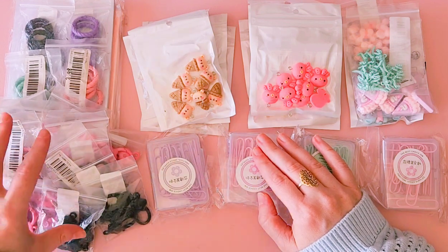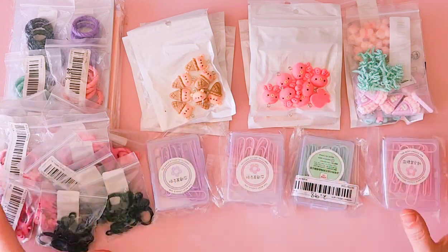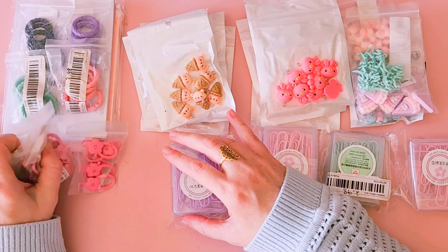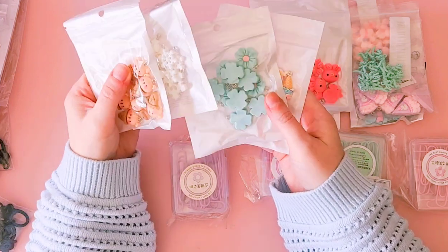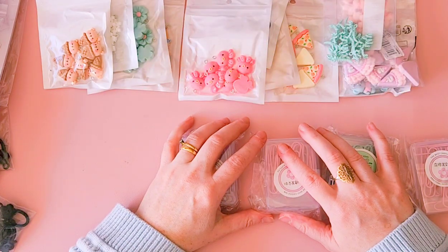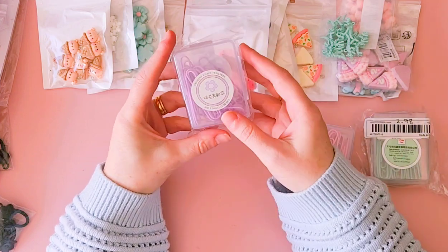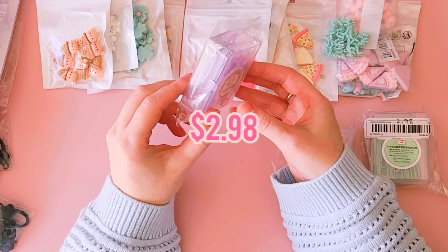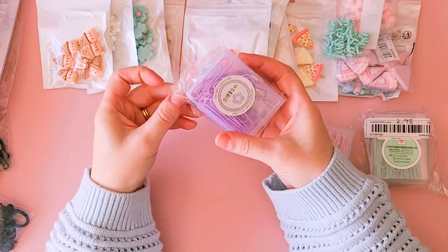Temu offers free shipping, free returns within 90 days, and they also have a really good affiliate program. They have a lot of fun games where you can win prizes — I'm always playing Fish Land. So let's get into it! I have a lot of basically jewelry accessories and fun resin pendants to share with you, but first I'll go into the paper clips. I ended up grabbing four different colors of these large paper clips — they were $2.98 for each container.